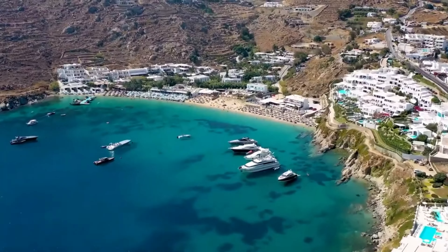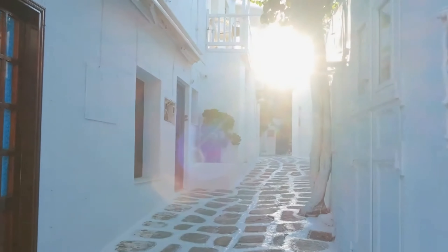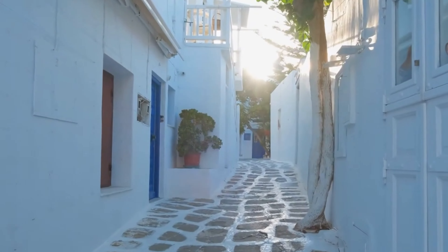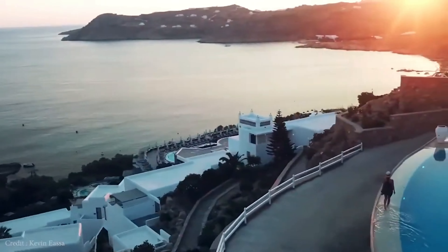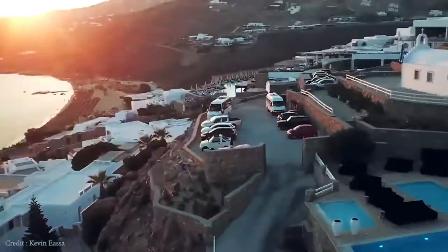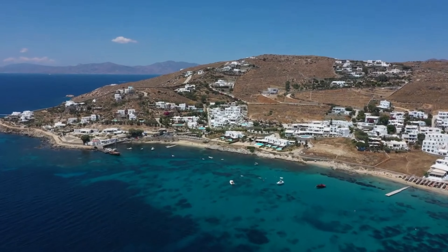Welcome to our channel, where we explore the best travel destinations around the world. Today, we are taking you on a journey to Istanbul, a vibrant city where east meets west. In this video, we'll be uncovering the top 5 hotels in Istanbul, offering unparalleled luxury, breathtaking views, and world-class hospitality. So, let's dive in and discover the gems that await in this mesmerizing city.